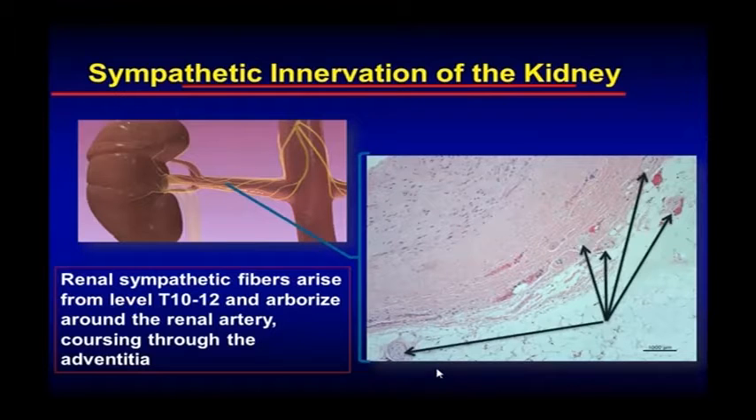So it's a two-way street. And you can see from this — the picture on your left and the histologic representation on your right — that around the adventitia of the renal arteries is a network of sympathetic nerves, and their receptors are located in the renal parenchyma.